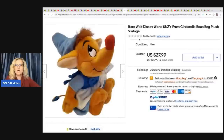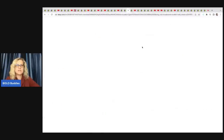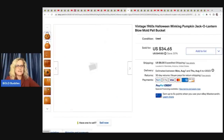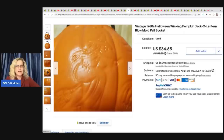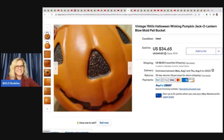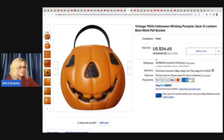The next item she sold is this Walt Disney World Susie from Cinderella beanbag plush — it is vintage. She got this at the Goodwill for $2.50 and sold it for $27.99 plus shipping. The next item is this vintage 1960s Halloween winking pumpkin jack-o'-lantern blow mold pail bucket. She got this at the Goodwill for $1 and sold it for $34.65.